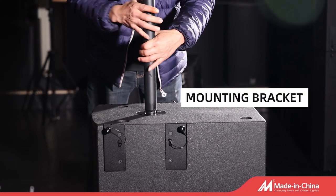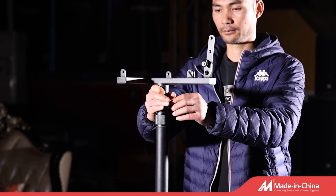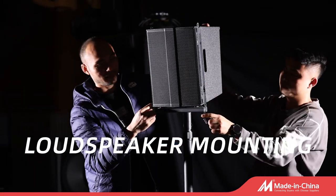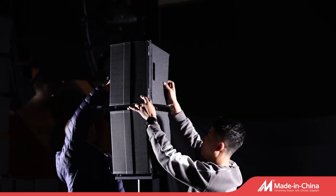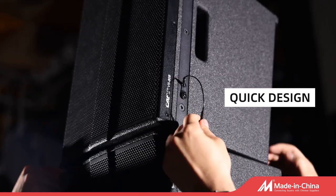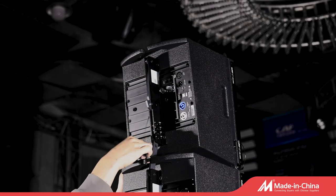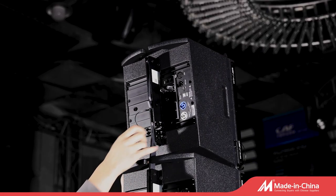Welcome to CEF audio products show. This is our best-selling small line array speaker with excellent quality neodymium unit, built-in DSP, easy to install, move and carry. It can be stacked and hung in two ways.